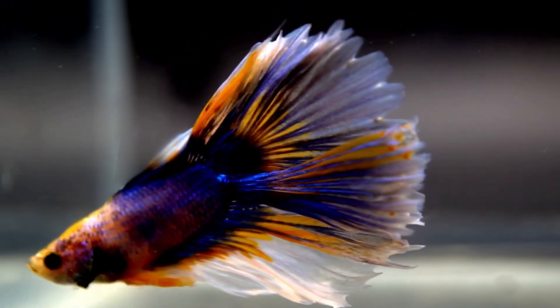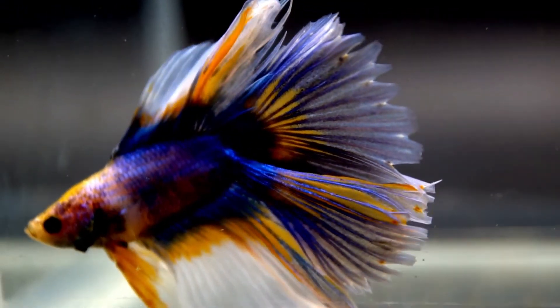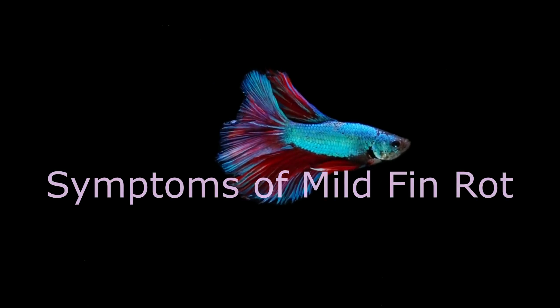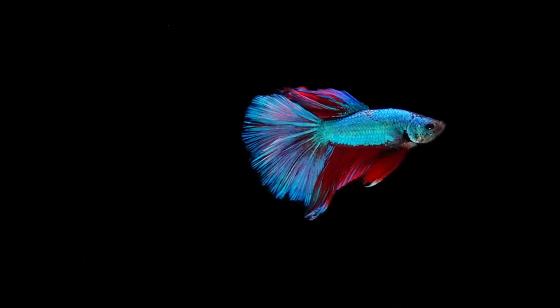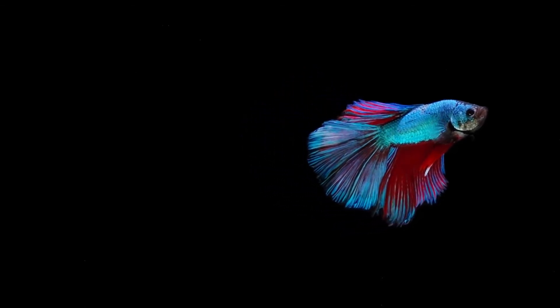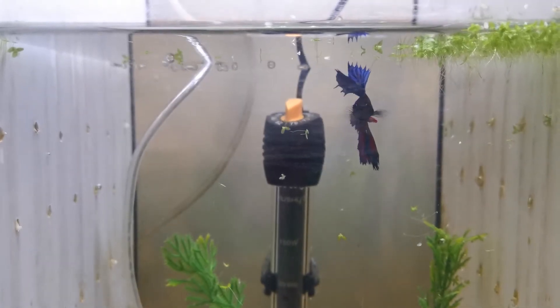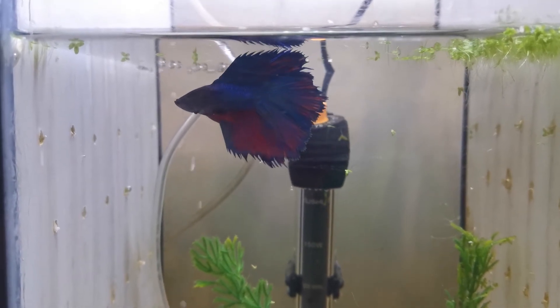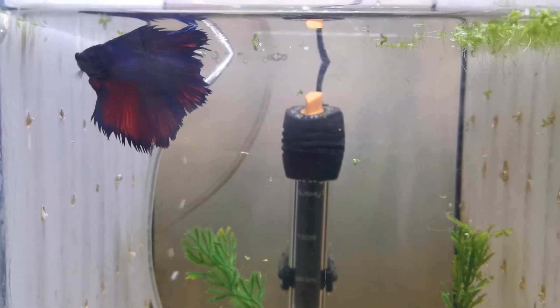What are the symptoms of betta fin rot? Generally, you already know that the most common signs are fins that appear receding or rotten. But what other signs are there? Symptoms of mild fin rot — if you catch fin rot in this stage, the chances of your betta making a full recovery look extremely good. Common symptoms include: 1. The betta fins being slightly darker in color. 2. The tips may be changing color to brown, gray, or white. 3. The edges may just be beginning to appear tattered and worn. 4. The tips may look irritated, red, or sore. 5. Most importantly, the rot won't appear to be anywhere near your betta fish's body.